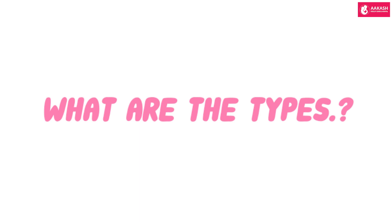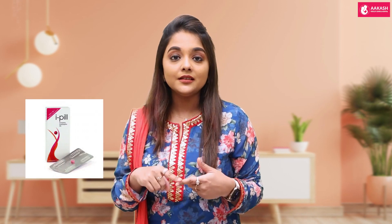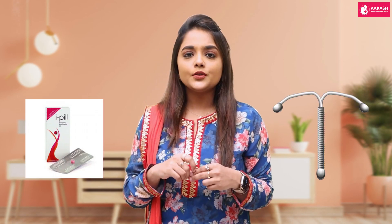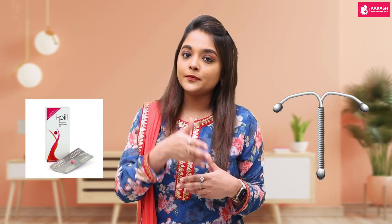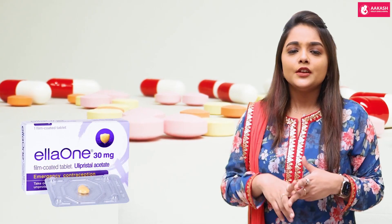What are the types? There are two types of emergency contraception: one is a hormonal pill and the other is an intrauterine device. There are two types of pills available — the first being a levonorgestrel pill, and the second being an ulipristal acetate pill.